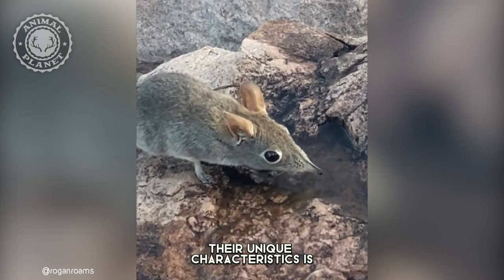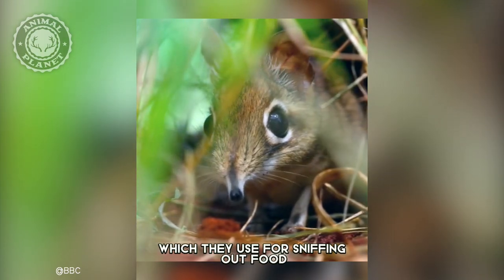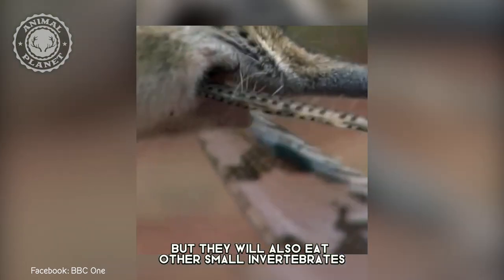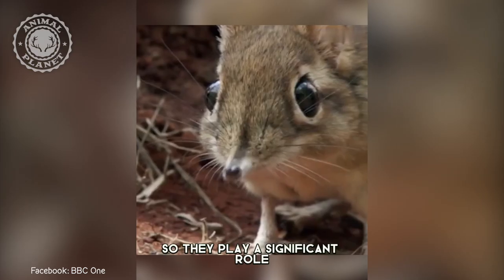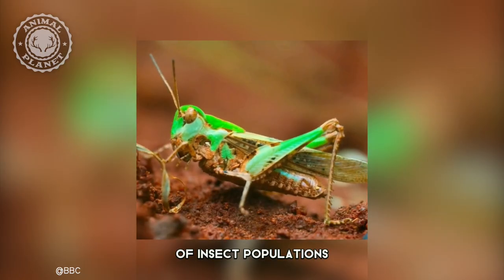Their unique characteristic is their long, mobile nose, which they use for sniffing out food and detecting danger. Elephant shrews are mostly insectivores, but they will also eat other small invertebrates, such as spiders and snails, and unlike many other small mammals, they feed during daylight, so they play a significant role in maintaining natural checks of insect populations.